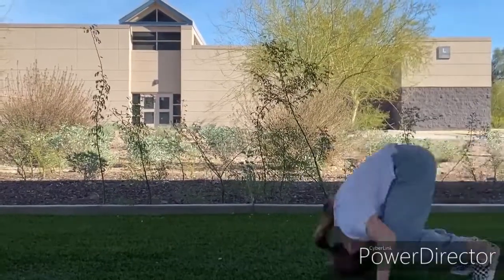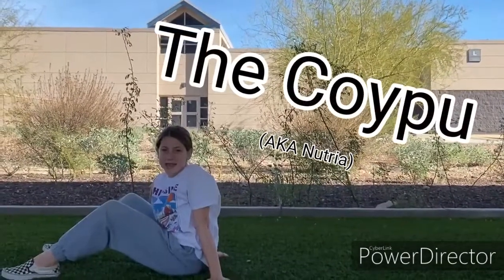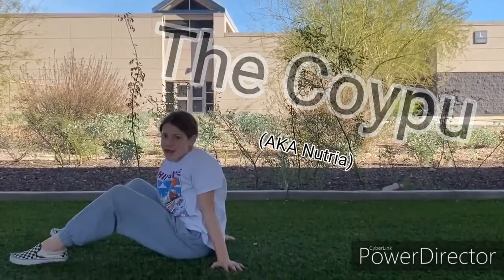Action! Did you know that the Coypu, aka the Nutria, is an invasive species in Arizona?